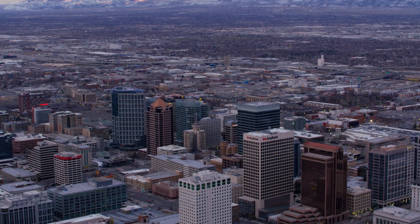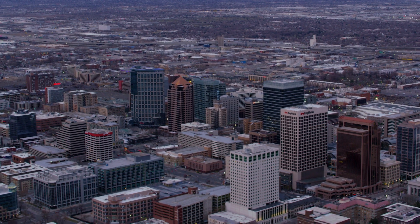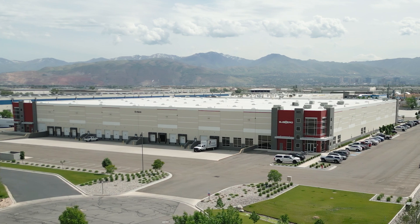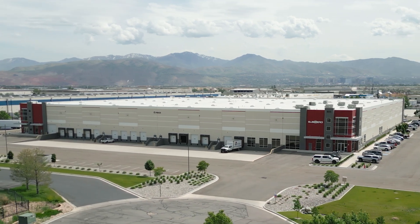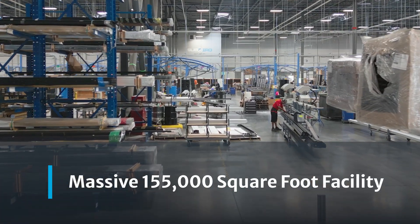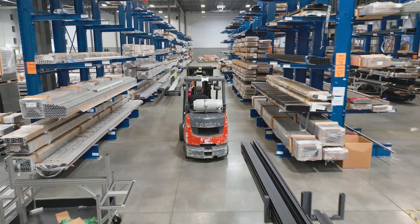In the heart of Salt Lake City, Utah, a groundbreaking chapter in engineering innovation is unfolding. Welcome to SubZero Engineering's state-of-the-art facility — a 155,000 square foot powerhouse of progress that is set to transform the industry.